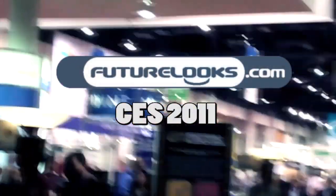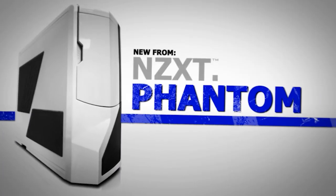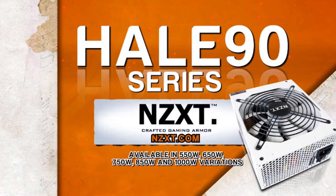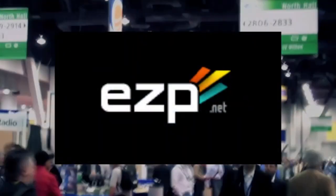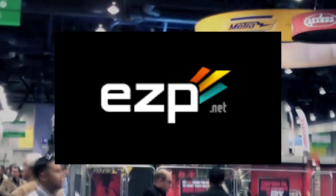FutureLOOKS CES 2011 coverage is brought to you by NZXT, creators of the award-winning Phantom Enthusiast Full Tower Chassis and the Hale 90 80 Plus Gold Power Supply Series, and EZP.net — fast, reliable, and finely tuned web hosting, and the official home of FutureLOOKS.com.